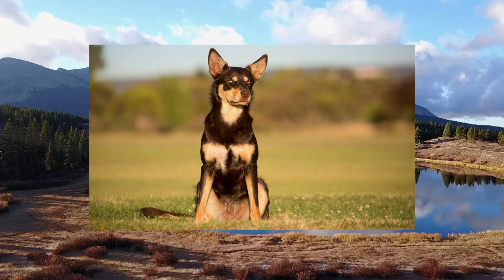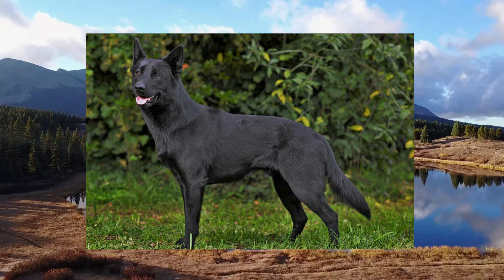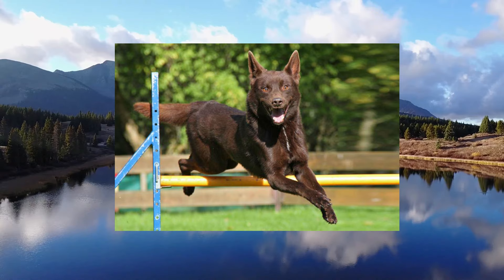Hey guys and welcome to another episode of Kingdom Pets channel. Today we're going to be looking at the Australian Working Cowpies. This breed's ancestors are three pairs of colliers that were imported to Australia by early settlers. From these six dogs, with the addition of other Scottish working dogs, a breed was developed that was apt at working with large herds of sheep with great efficiency.